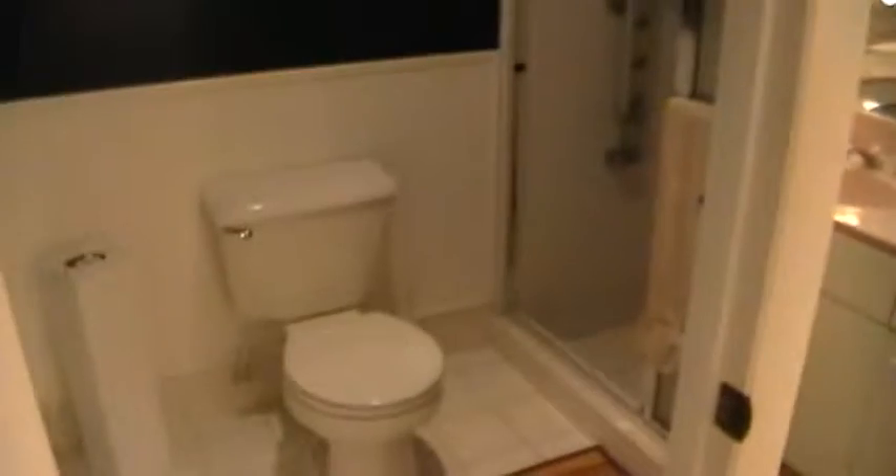The bath is separate and enclosed. There's a stand-up shower here. The owner has also taken time to update the water features in the shower, and there's a mounted wall spout.